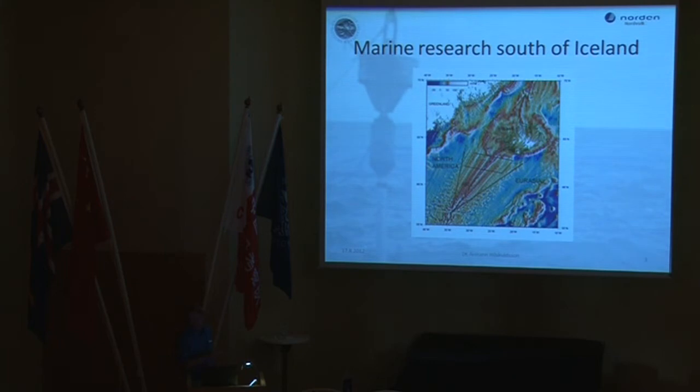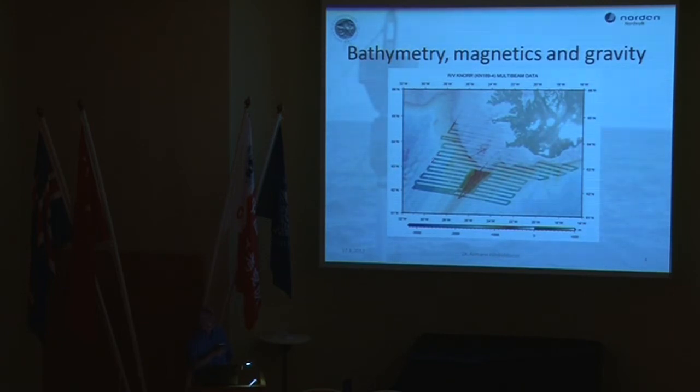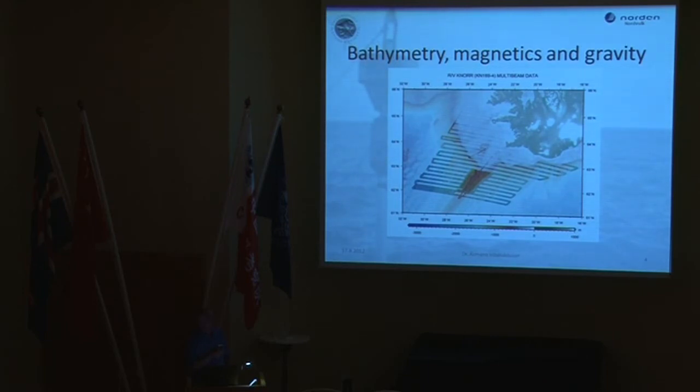Marine research south of Iceland: in 2007, we carried out a very large mission focusing on the connection of the Reykjanes Ridge to Iceland, and one of the things we were interested in are the V-shaped ridges that had been described earlier on the Reykjanes Ridge. This is the bathymetry of that mission — it was quite extensive. The survey lines go out to about 24–25 million years, so we are looking at the evolution of Iceland for roughly the last 20 million years.